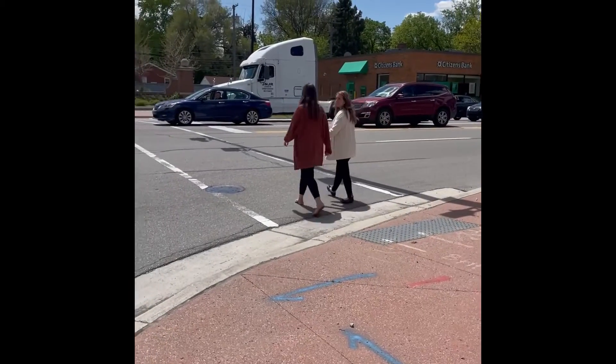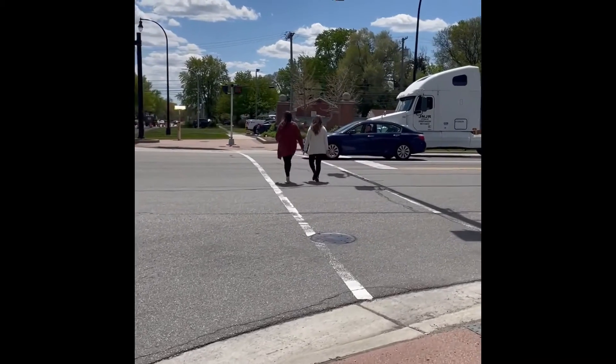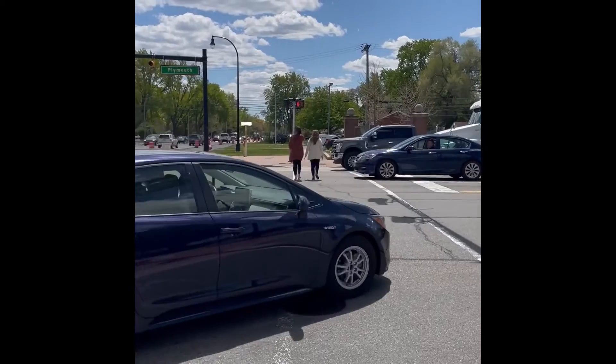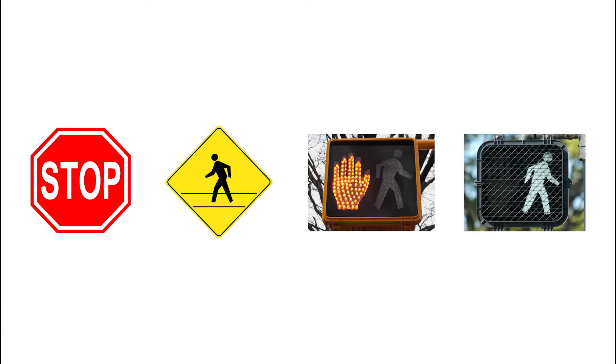There may be several distractions such as cars, loud noises, or traffic lights while crossing the street, so it is important to walk at a normal or slightly faster pace to avoid these distractions. It is also helpful to teach your child common community signs such as a stop sign, crosswalk sign, do not walk sign, and a walk sign. You can practice with your child what to do when they see these signs in the comfort and safety of your own home using some of the suggestions provided at the beginning of this video.